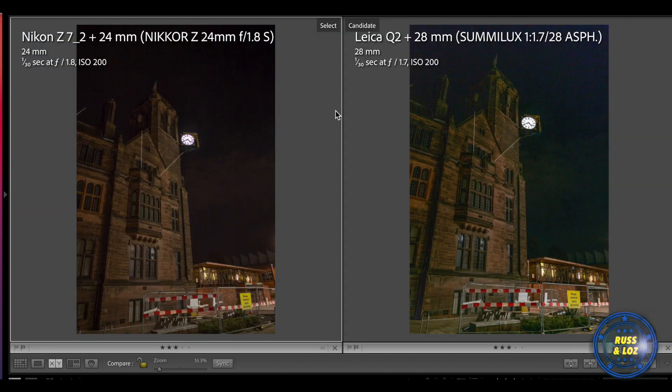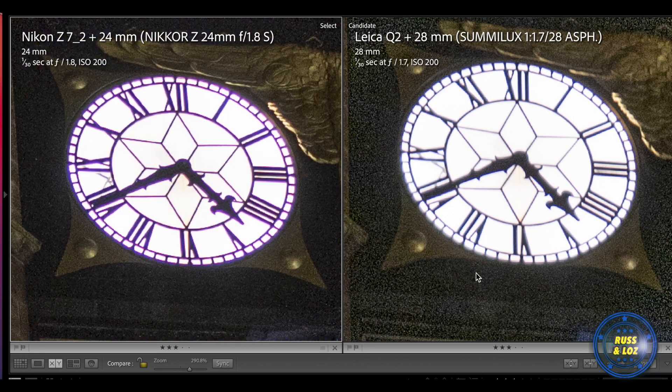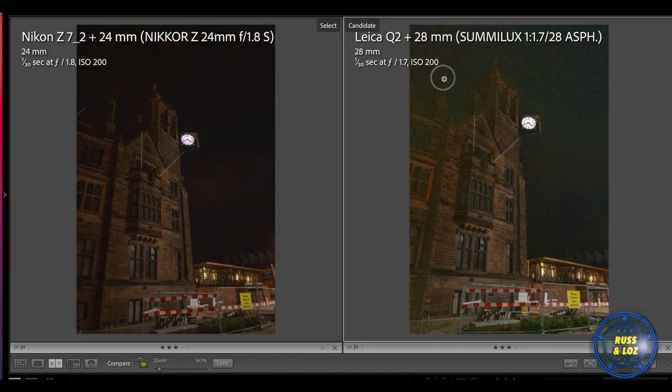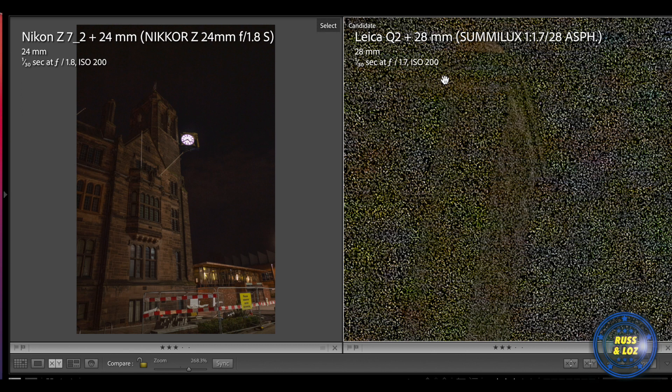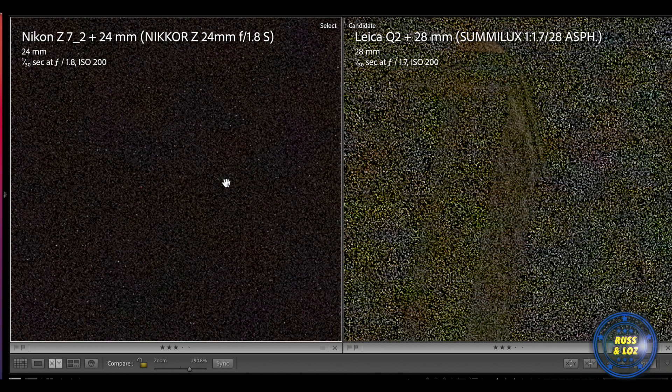Here I boosted the shadows to show the difference in noise performance. You can see the Leica is struggling in the darks, whereas the Nikon looks pretty good. Let's go into the clock — here's a really good example. You can see the noise problem with the Leica is quite bad there, and you've got purple fringing on the Nikon which is really bad there too. You can zoom into the real problem areas of the Leica, whereas on the Nikon it's doing much better at the same settings.